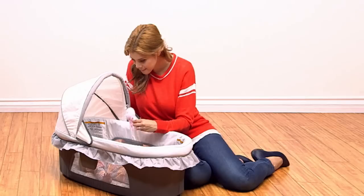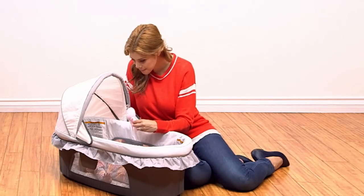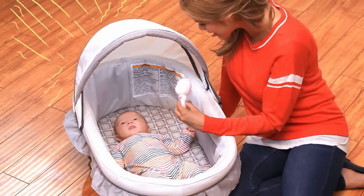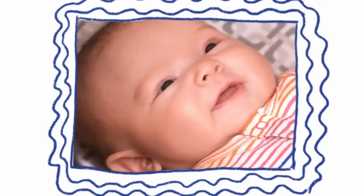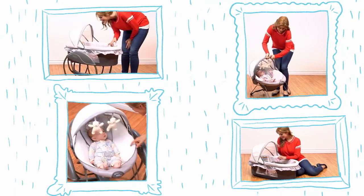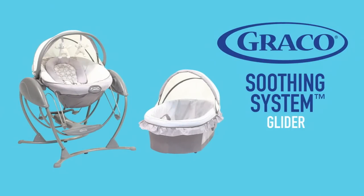Our fourth calming choice is the portable bassinet. Maybe you just want to enjoy some quiet time together and keep your little one close. And the canopy shields your baby from bright lights. We still have a few more pictures to take in this new onesie. The Soothing System Glider — four great choices, four ways to soothe in this all unique glider from Graco.